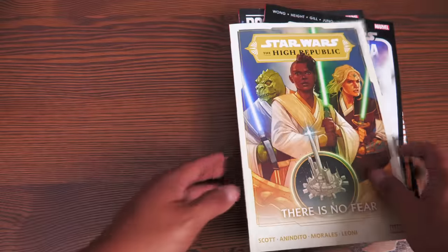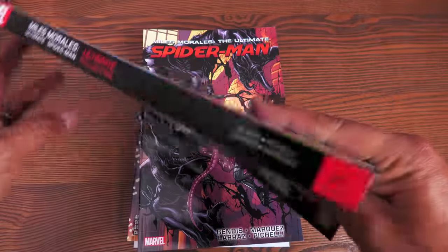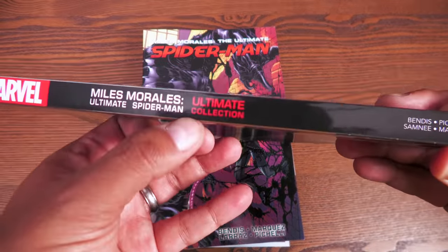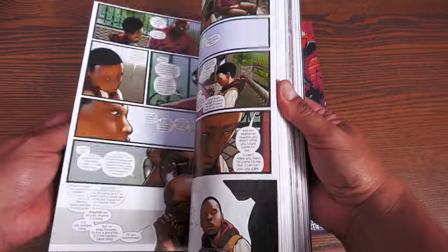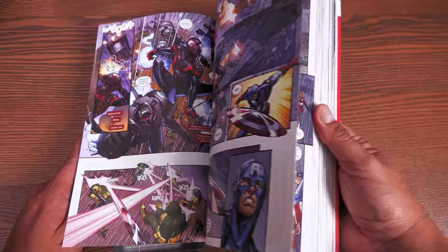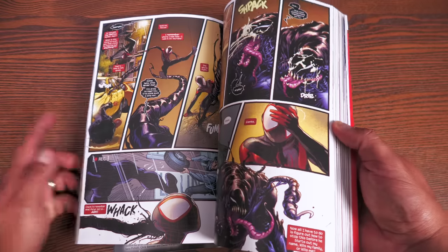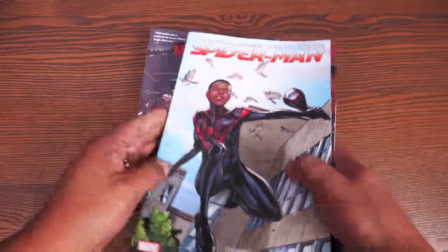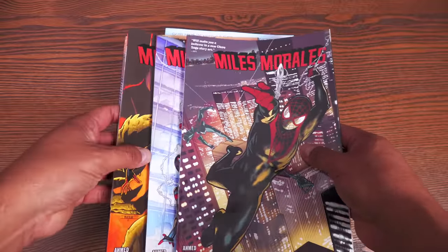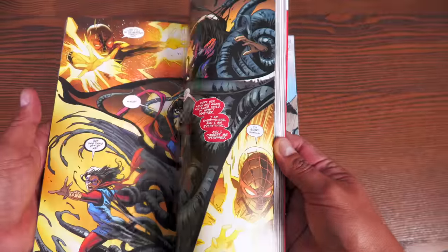Last but certainly not least — I can't believe they reprinted these because I thought they'd just rebrand them as complete collections — but here are Miles Morales: Ultimate Spider-Man Ultimate Collection volumes one and two. This is the classic Miles Morales Ultimate Spider-Man material written by Brian Michael Bendis. It's been collected in omnibus format, but these Ultimate Collections have been out of print for years, which should give people hope about missing complete and ultimate collections.